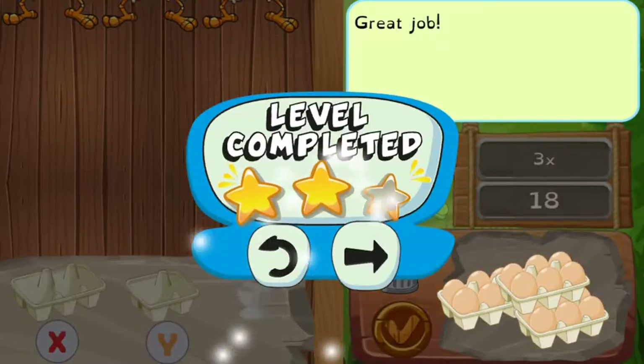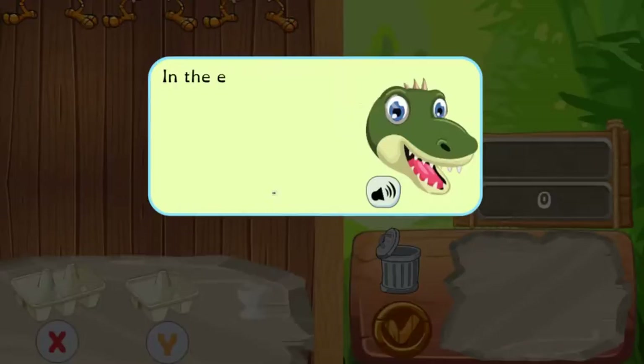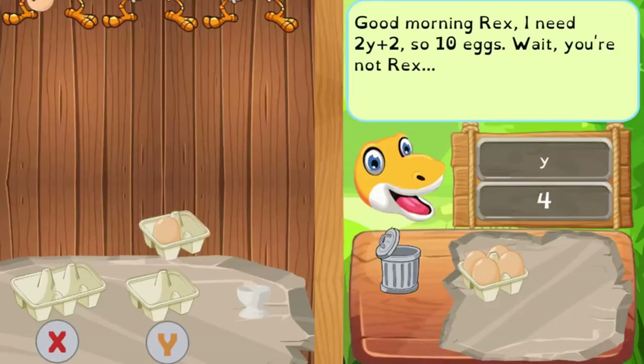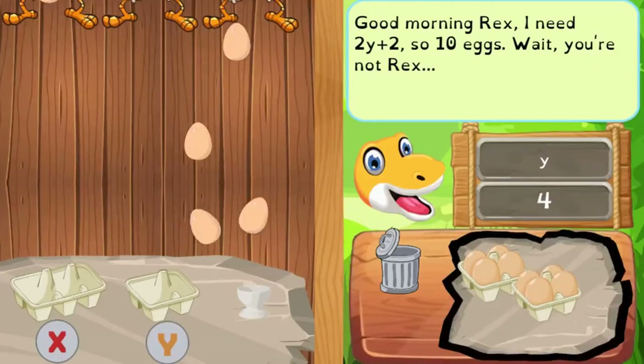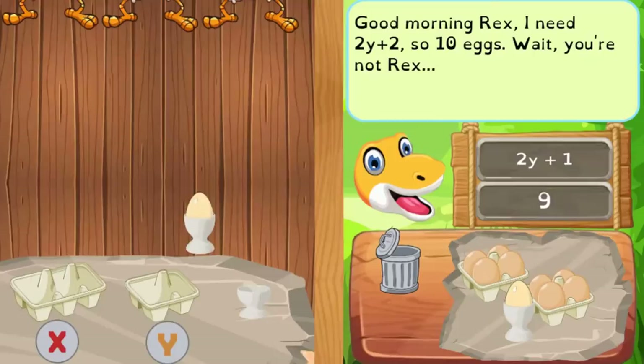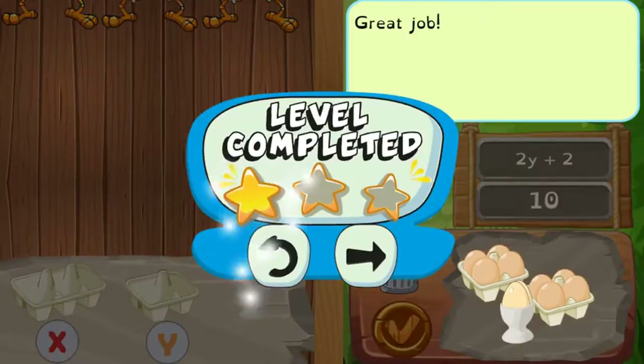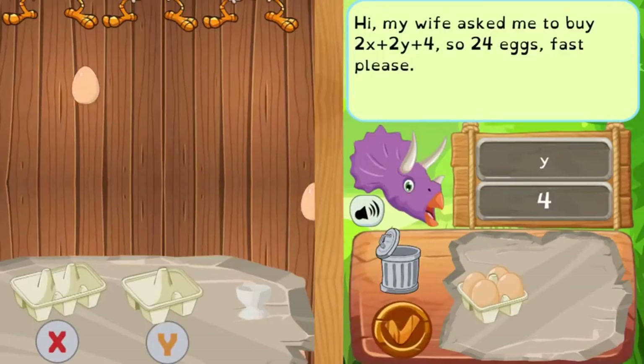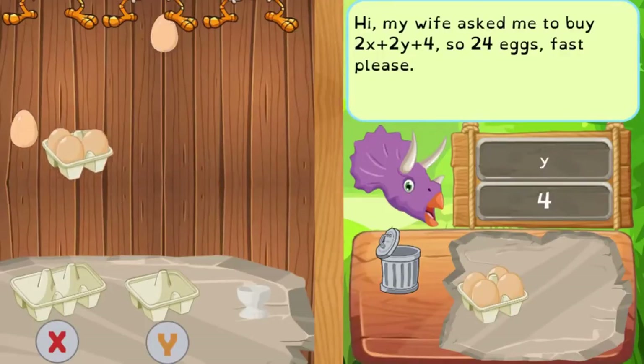The game consists of catching eggs on the fly using the right containers. Each container represents a different part of an expression: the two variables and the constant. Find the right amount of eggs to deliver. Use the mouse to click on the X or Y egg containers to collect a certain amount of eggs to solve the math equation.